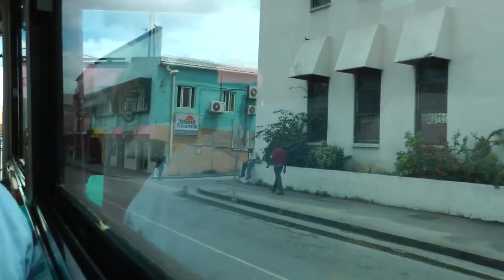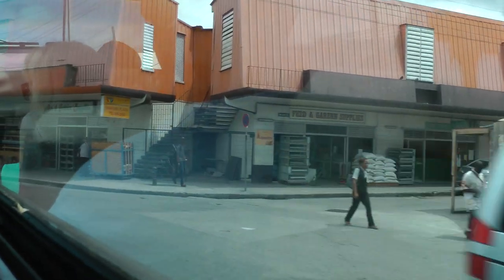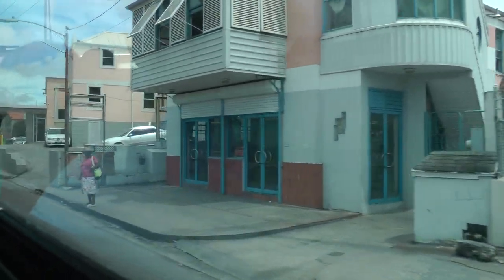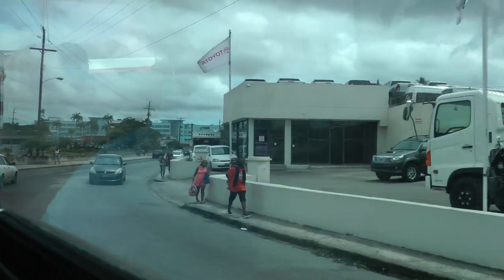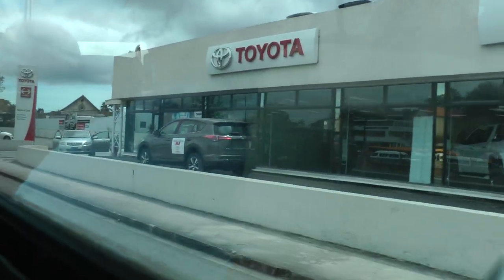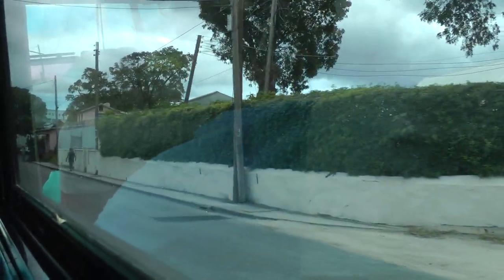Here is the Fairchild Street bus terminal, which was formerly the site of a railroad that we had between 1881 and 1937. Coming up, you'll get a view of the river which flows into the Corbyn Bridge, under Indian Bridge, and out to the sea. This is the Constitution River. Because the island is a coral island, our rivers flow on the ground — this one flows all the way from the center of the island before eventually going out to the sea.